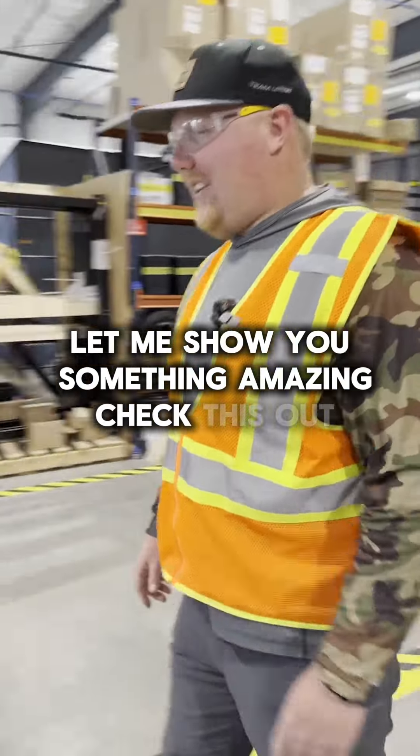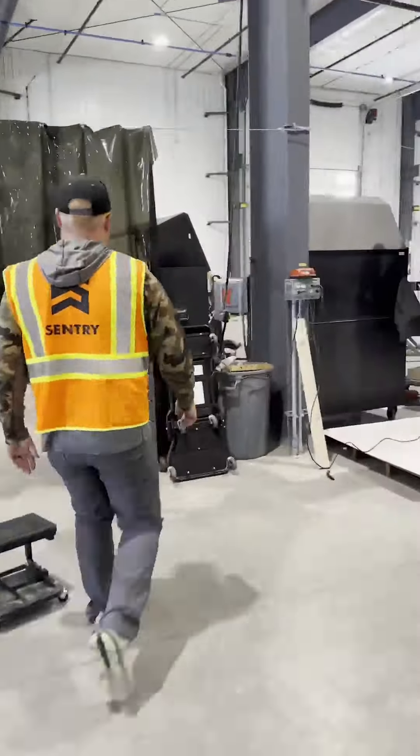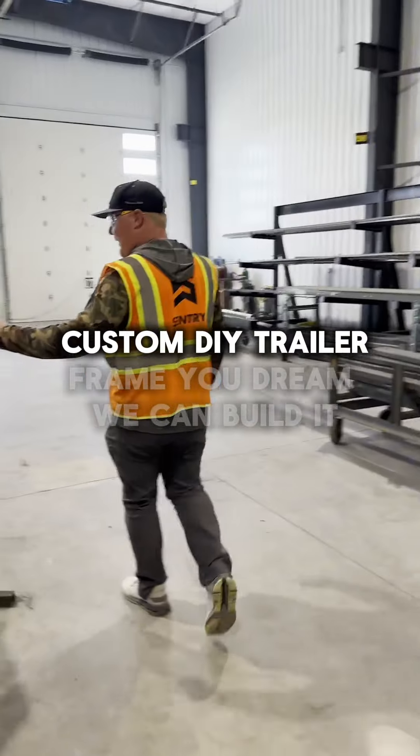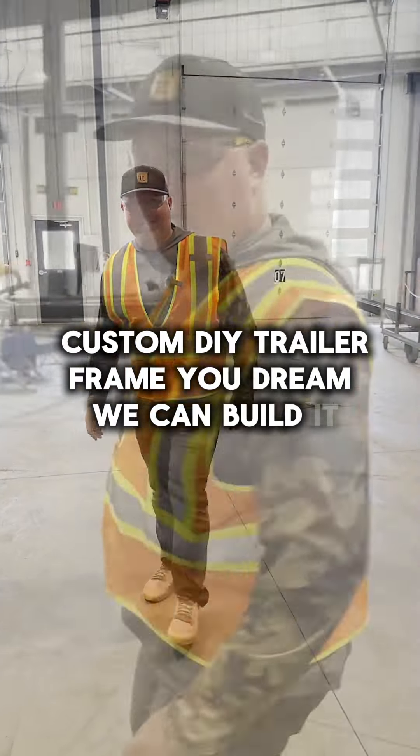Let me show you something amazing. Custom DIY trailer frame — if you dream it, we can build it.